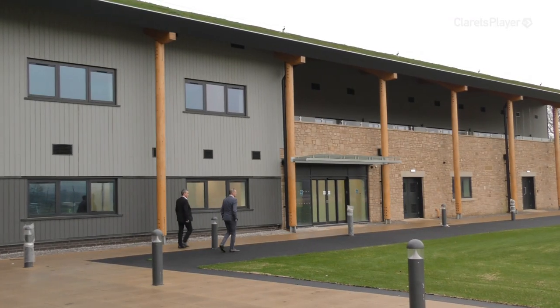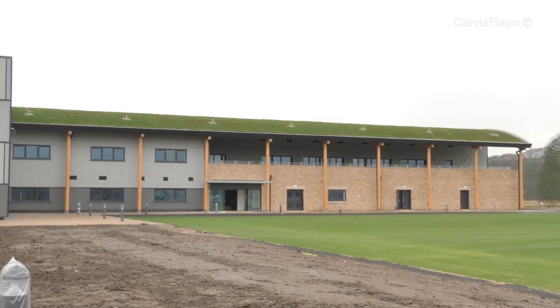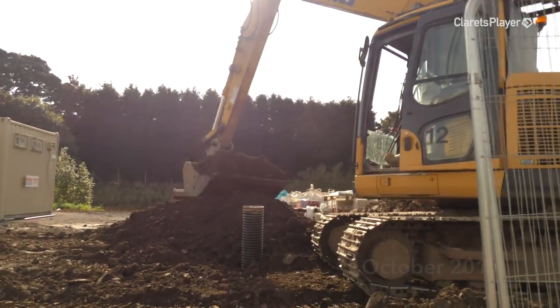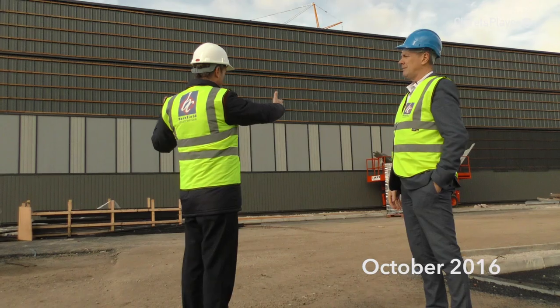Well Doug, the big day has arrived - you've finally been given the keys to this magnificent building. Before we go in and have a look at what's happening inside, talk us through the process of this building and how it's all gone. Yeah, we're finally here - almost, still slightly work in progress - but it's been a five, six year plan in the making, starting a number of years ago where we developed a number of plans on different parts of the site.